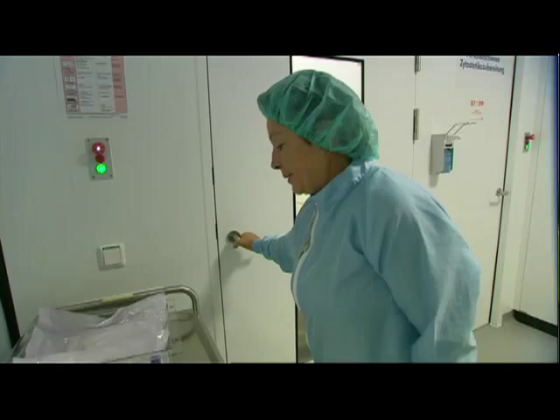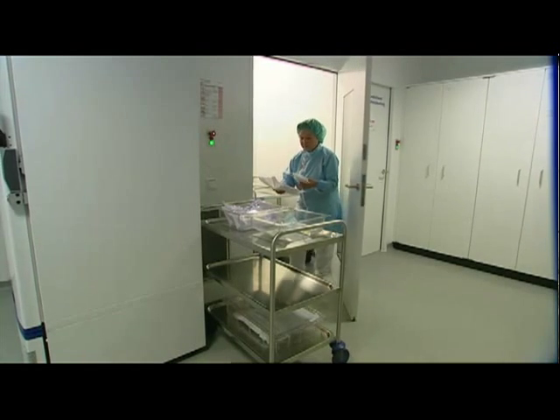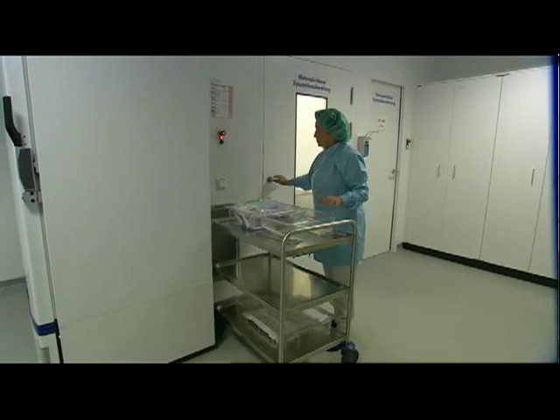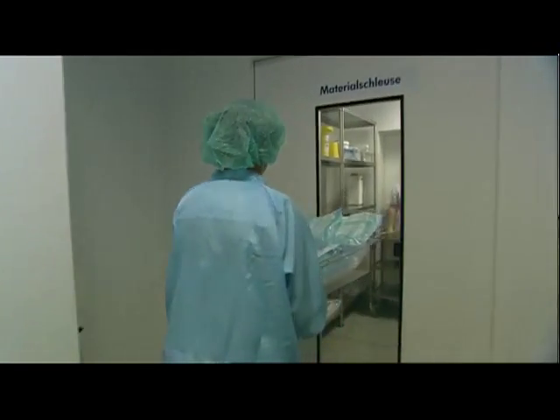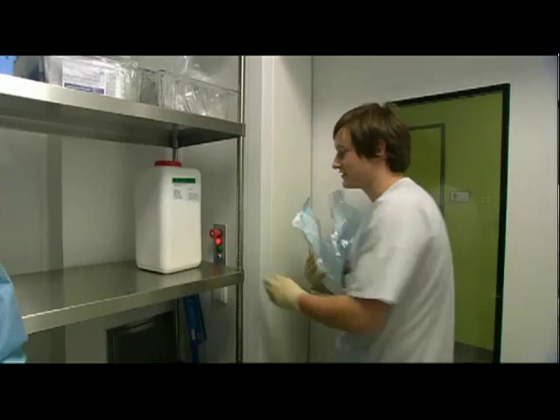Once the labels and packed preparations in the airlock have been approved, they are removed from the area in reverse order of air quality levels. Preparations needed for a single ward or group of patients are collated and assigned to a member of staff responsible for transporting them to the wards concerned.